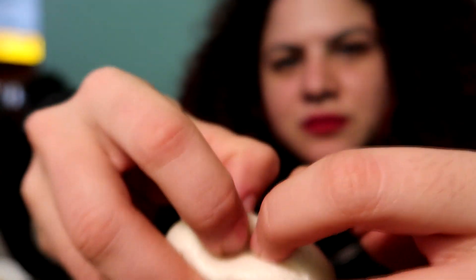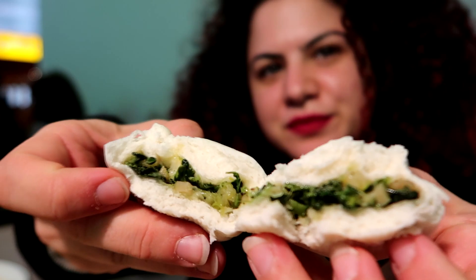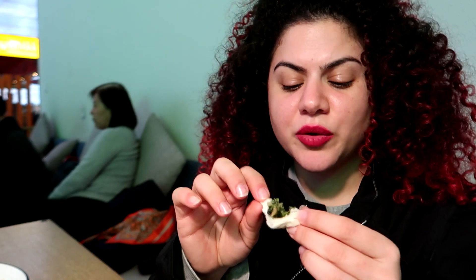I want to try the coffee bun. The dough is like a cloud — it's so fluffy. And the green stuff inside is really delicious. I don't know why they put it in but it's really good.